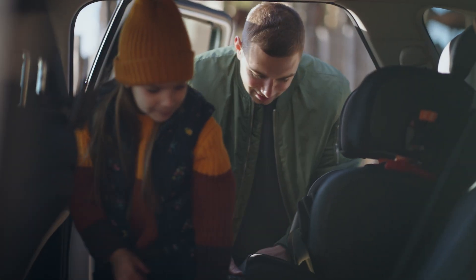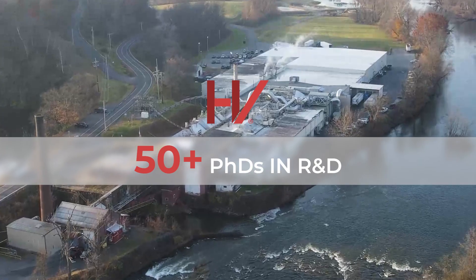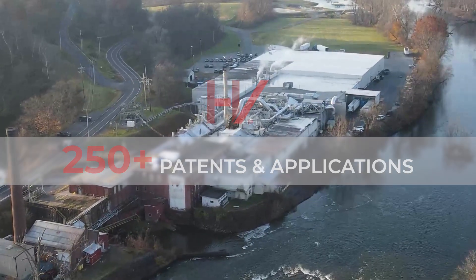Wherever you live, travel, or work, chances are high that an H&V solution is nearby, contributing to a cleaner, healthier, and more sustainable world. Because we care.